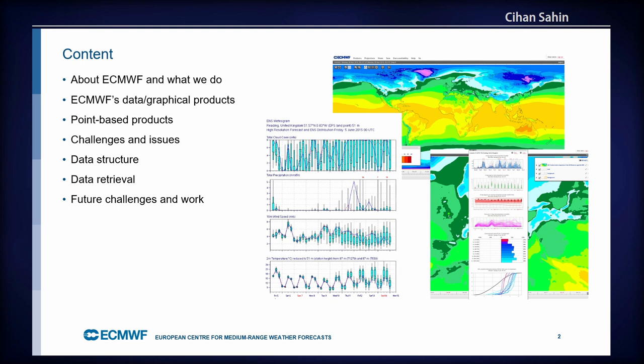The content of my talk will cover: a bit about ECMWF, the European Weather Centre, and what we do; our data and graphical products, which the system feeds data to; point-based products — weather data on a given point or many points — and the challenges involved; the data structure we use to hold and deliver this data; the retrieval mechanism; and future challenges.